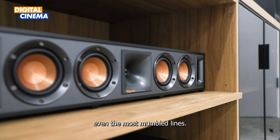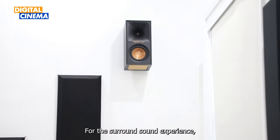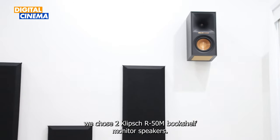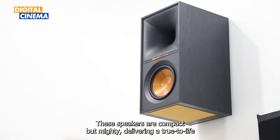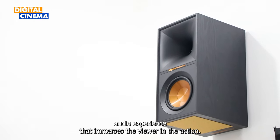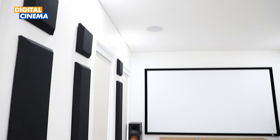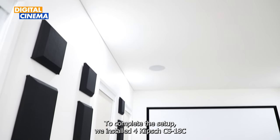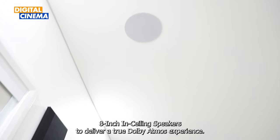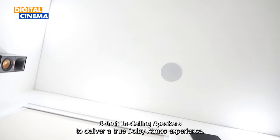For the surround sound experience, we chose two Klipsch R-50M bookshelf monitor speakers. These speakers are compact but mighty, delivering a true-to-life audio experience that immerses the viewer in the action. To complete the setup, we installed four Klipsch CS-18 8-inch in-ceiling speakers to deliver a true Dolby Atmos experience.